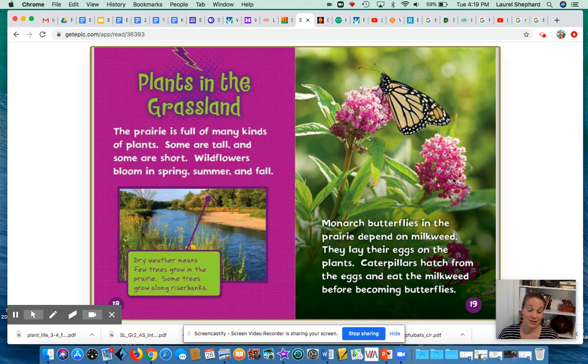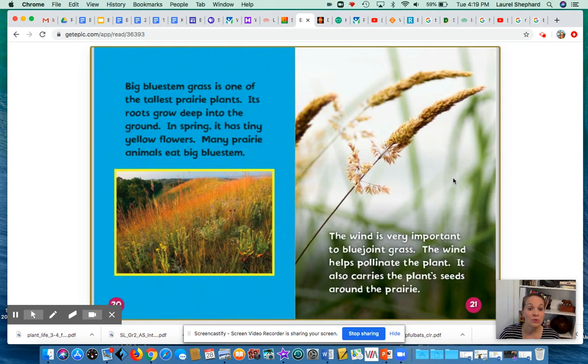Plants in the grassland: The prairie is full of many kinds of plants — some are tall and some are short. Wildflowers bloom in the spring, summer, and fall. Monarch butterflies in the prairie depend on milkweed. They lay their eggs on the milkweed plants, and caterpillars hatch from the eggs and eat the milkweed before becoming butterflies. Big bluestem grass is one of the tallest prairie plants — its roots grow deep into the ground, and in spring it has tiny yellow flowers. Many prairie animals eat big bluestem grass. The wind is very important to the blue joint grass, helping pollinate the plant and carrying its seeds around the prairie.